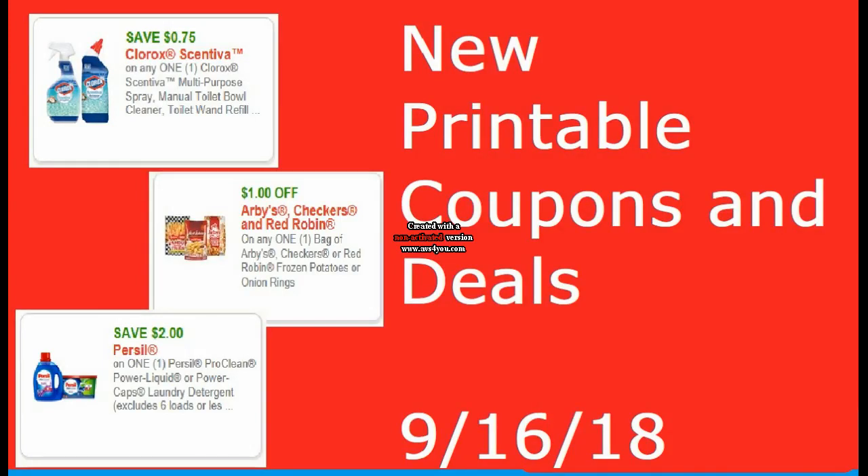Hi everyone and welcome to Ohio Valley Couponer. Today I am here with these new printable coupons and deals for September 16th of 2018. We got quite a few new coupons that correspond to today's paper and we got a lot of new Savings Star rebates.